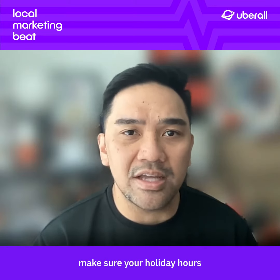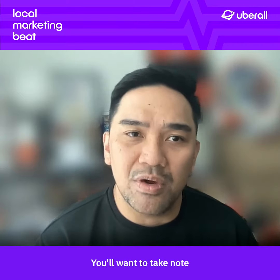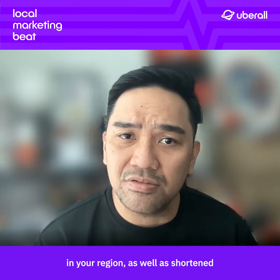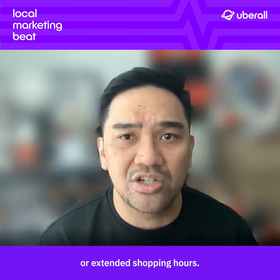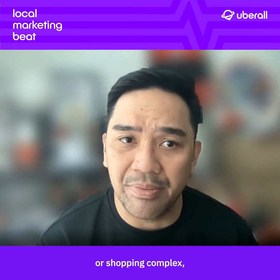Starting off, make sure your holiday hours are up to date across your online listings and website. You'll want to take note of any specific holidays in your region, as well as shortened or extended shopping hours, specifically if your business is inside a mall or shopping complex.